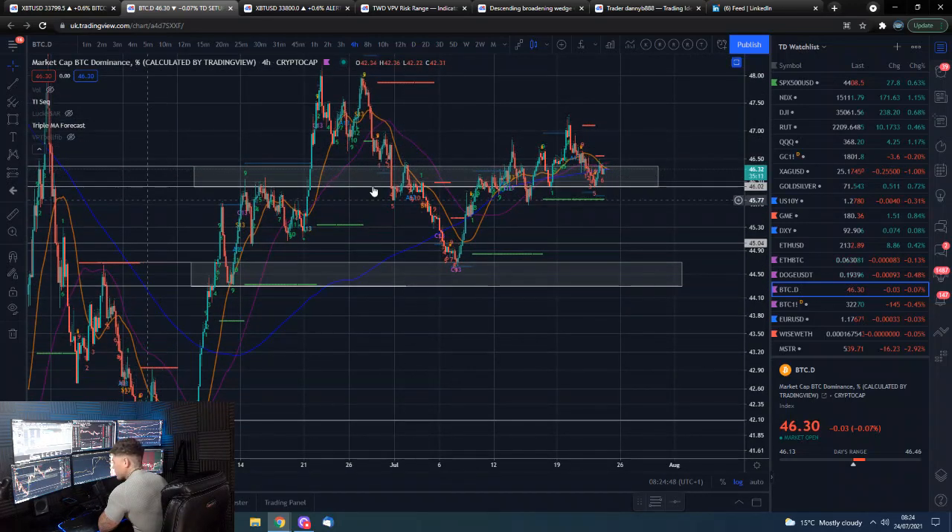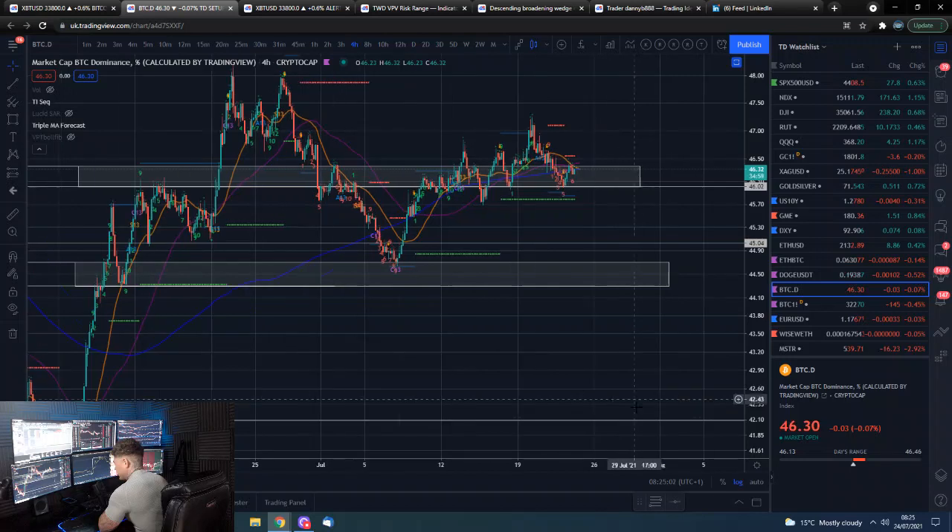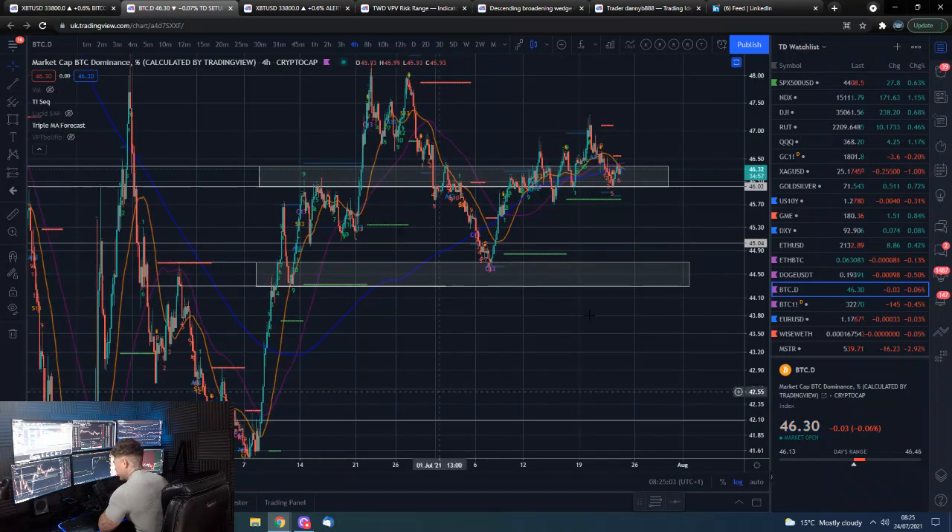Bitcoin dominance is flirting with this horizontal here. If it loses this level, we're coming down to these lows, maybe put in a weaker bounce, print a descending triangle, and then go for a deep dive back to those lows. The bullish scenario is we hold this and move back upwards.